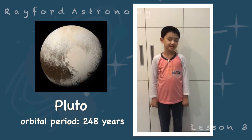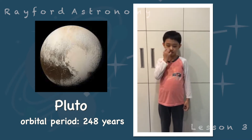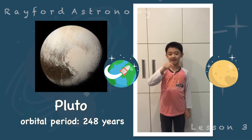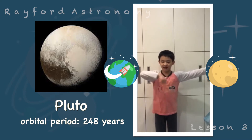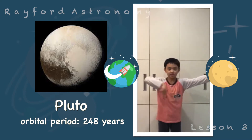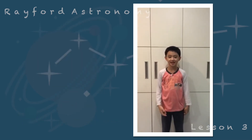I want to show you something — I will try to simulate Earth and Pluto. Imagine the sun here, here is Earth, and here is Pluto. Earth goes like this fast, and Pluto is just moving very slowly. So can you imagine how long Pluto's year is?